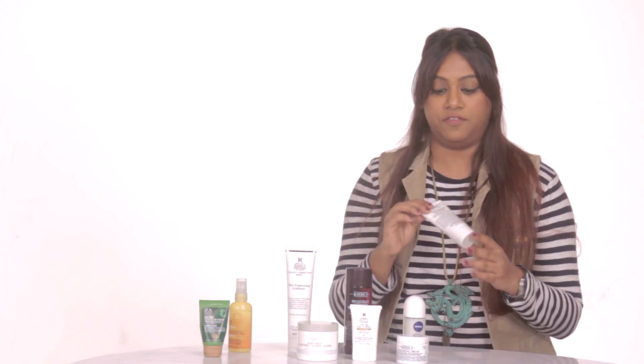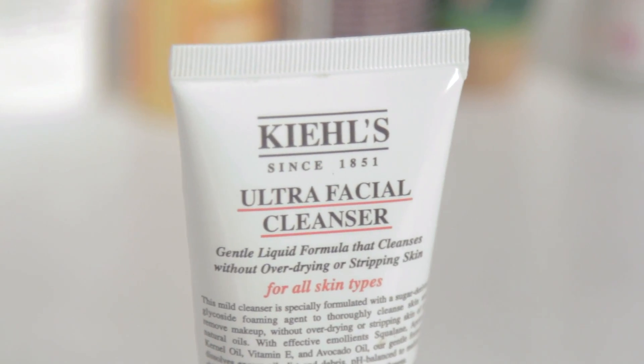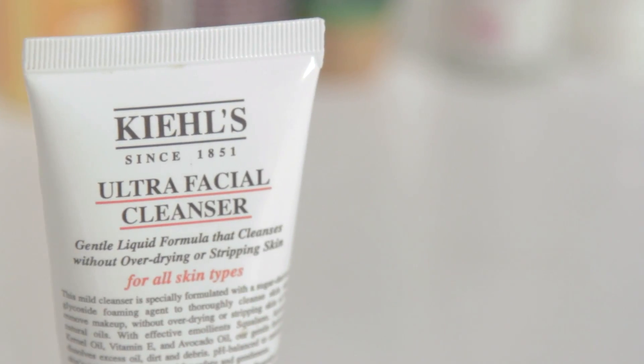So what I generally start with is a face wash. This one is the Ultra Facial Cleanser from Kiehl's. The reason I use this product is because I suffer with sensitive skin. I don't particularly have acne, but I have a few dark spots and hyperpigmentation. So this one really settles my skin down, and if that's what you suffer from, this is a great product to have.